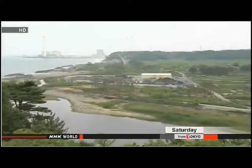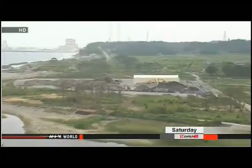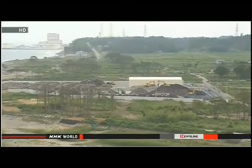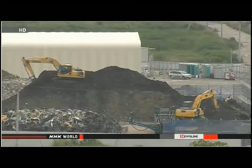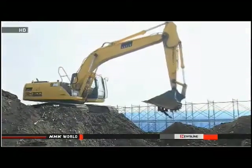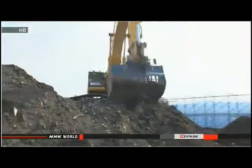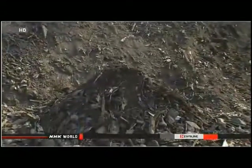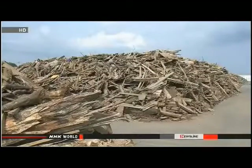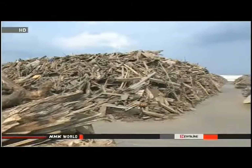The work will start in the coastal areas of Naraha, paving the way for the early return of residents. They evacuated their homes two years ago following the nuclear accident at the nearby Fukushima Daiichi plant. Parts of the town were included in a no-entry zone due to concerns about radioactive substances leaking from the plant. The restriction was lifted in August last year.